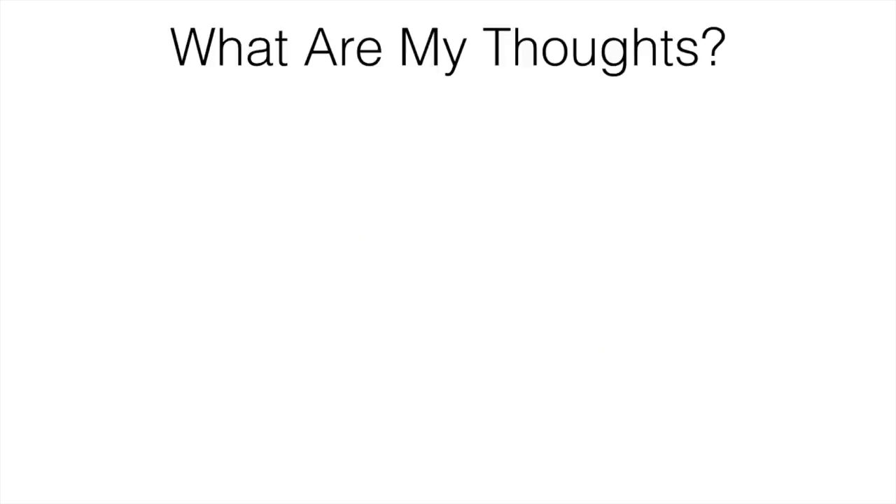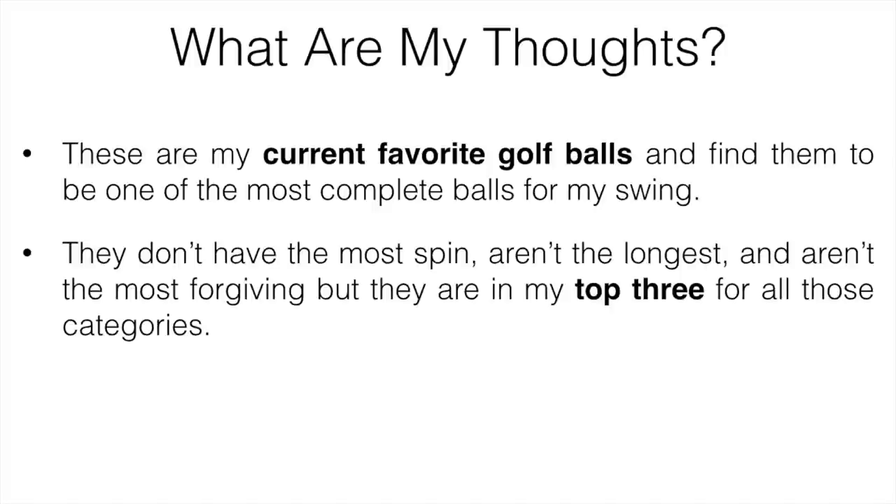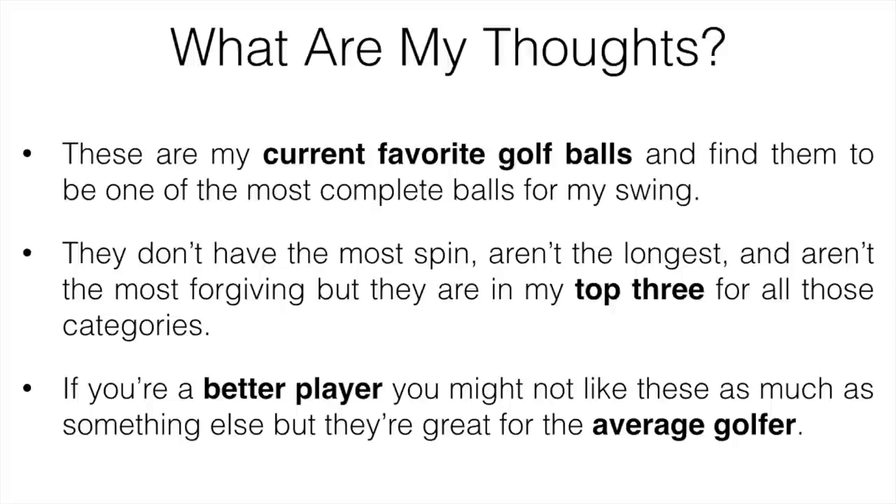Number two is going to be the Srixon Softfeel. These are my current favorite golf balls and I find them to be one of the more complete golf balls for my own swing. They're reasonably priced, feel pretty solid, last a decent amount of time, and perform really well in all situations. They don't have the most spin, they're not the longest, and they aren't the most forgiving, but they're in the top three for all those categories for me. A buddy of mine who works in a golf shop says these balls sell out fairly quickly. The first time I used one, I actually found it in the bushes around the sixth hole, and it lasted me the rest of the round. From that point on I've been using them. They have good distance, respectable forgiveness, and a decent amount of spin around the green — I would definitely recommend you check them out.